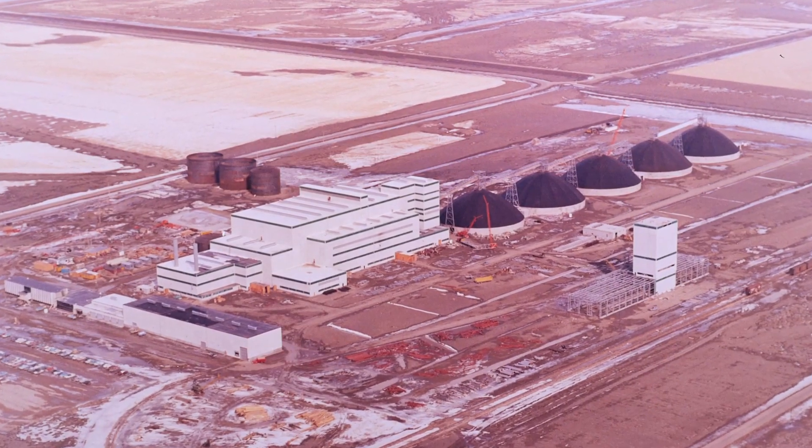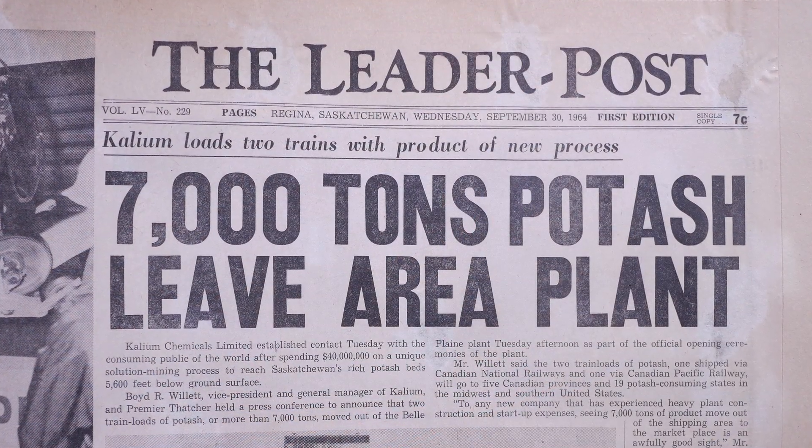The plant was built and it's prospered ever since, and now it's a very important part of Mosaic's portfolio of plants. The Belle Plaine site is special because it was so unique — it was the first of its kind in solution mining in the world. We've got something unique in terms of our technology.